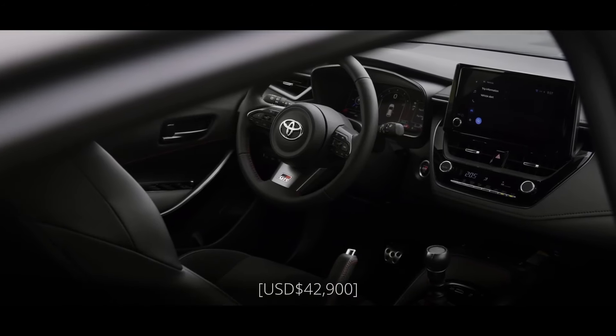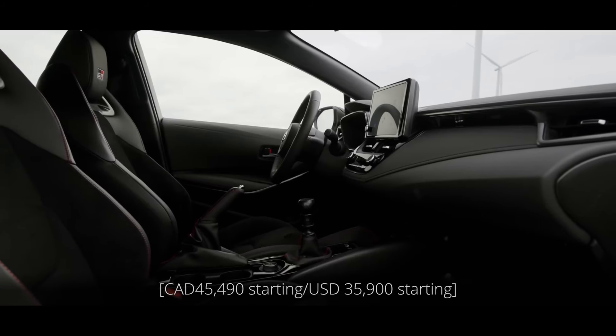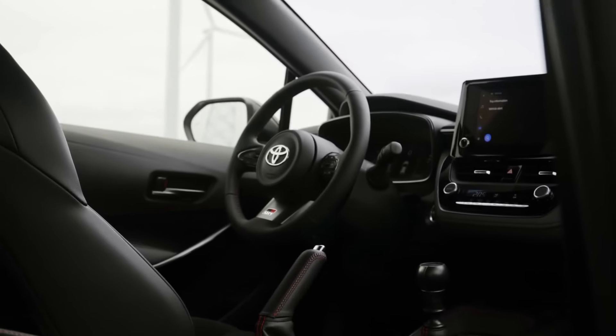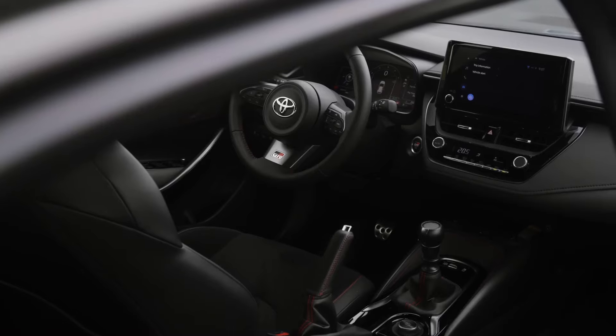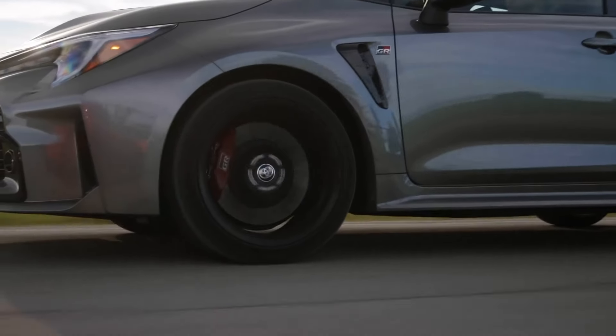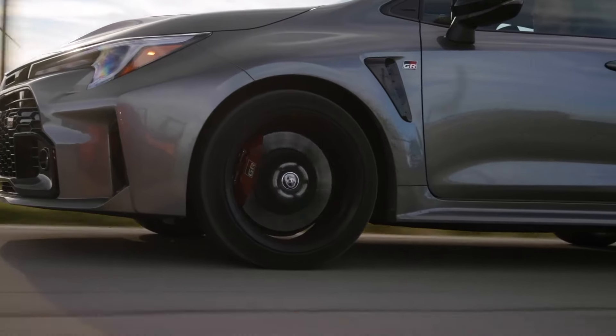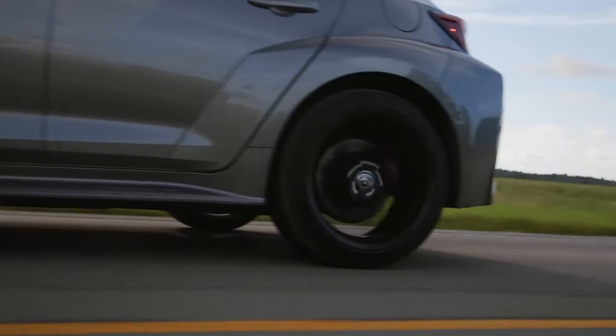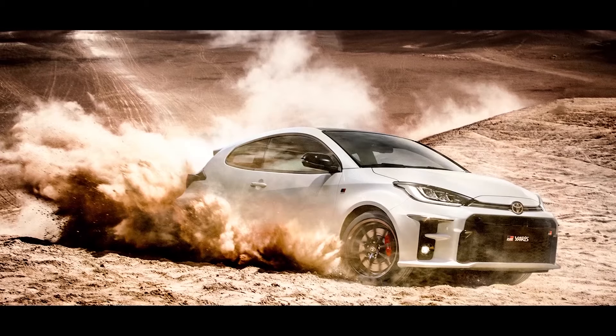The 2023 Toyota GR Corolla isn't your average hatchback. It's a firecracker in a sensible disguise, a wolf cloaked in sheep's clothing. Underneath its compact frame lies a beating heart ripped straight from the world of rally racing. From the first twist of the ignition, the GR Corolla announces its intentions with a throaty growl.